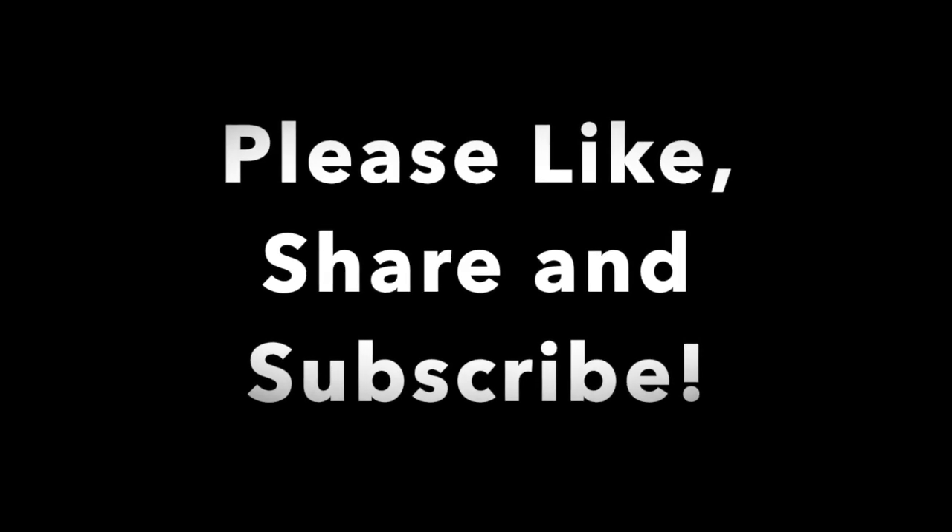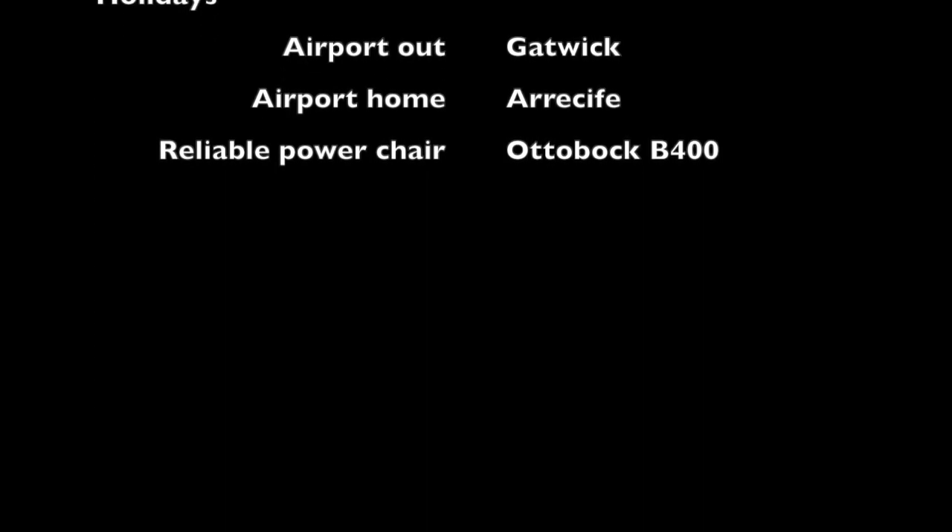That was our trip — Arrecife and Puerto del Carmen, and my experience of Lanzarote. I hope you've enjoyed. Please like, share and subscribe. Thank you to Disabled Access Holidays for arranging the holiday for us, and of course thank you to my trusty Ottobock B400 power chair. Bye!